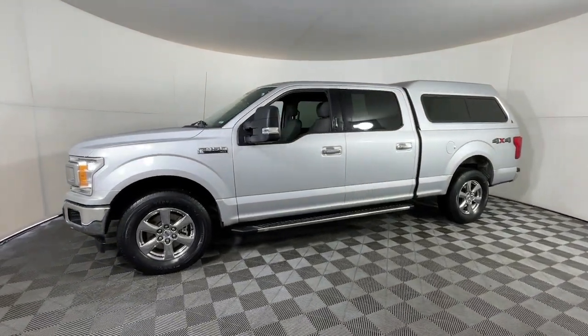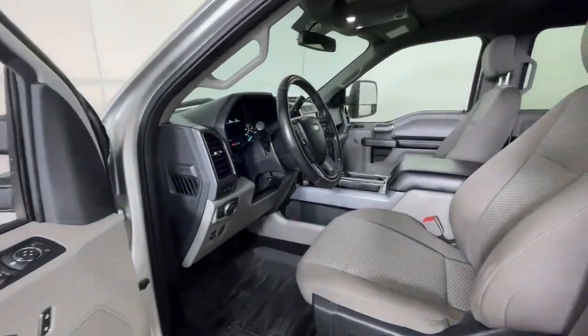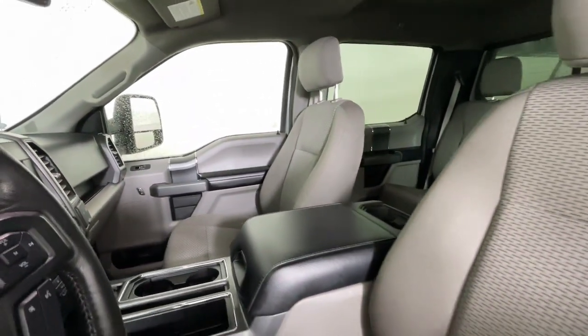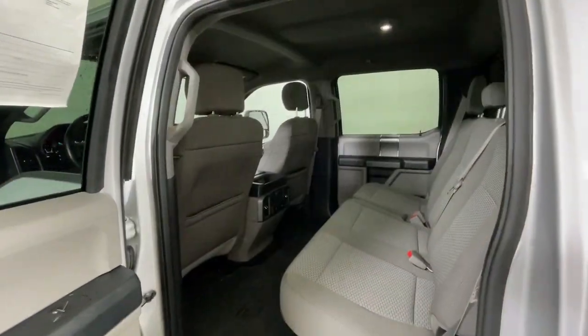These are just some of the great options this vehicle comes with: keyless entry, backup camera, fog lamps, satellite radio, 4-wheel drive, 8-cylinder engine, heated mirrors, remote engine start, Bluetooth connection, and aluminum wheels.